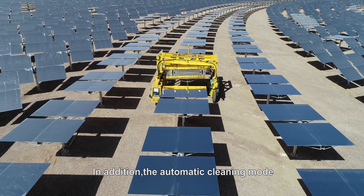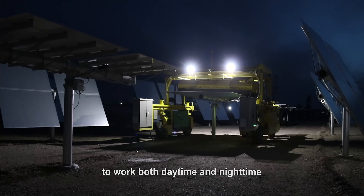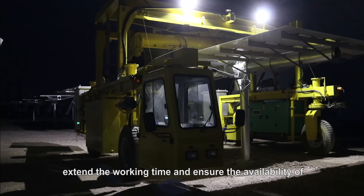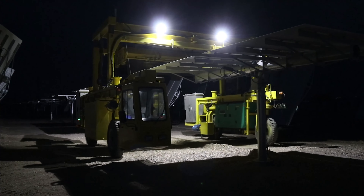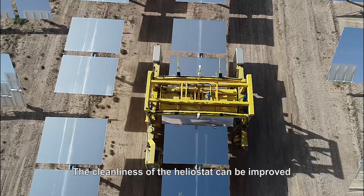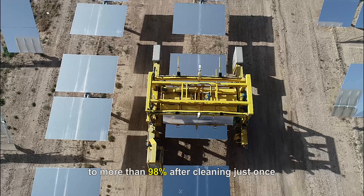In addition, the automatic cleaning mode enables the cleaning vehicle to work both daytime and nighttime, extending working time and ensuring the availability of the heliostat field during the day. The cleanliness of the heliostat can be improved to more than 98% after cleaning just once.